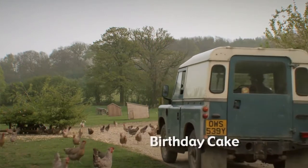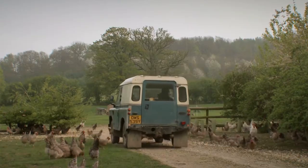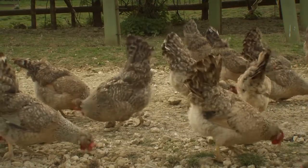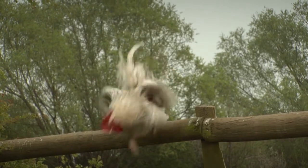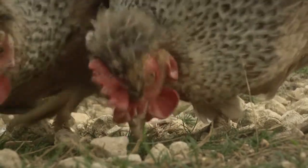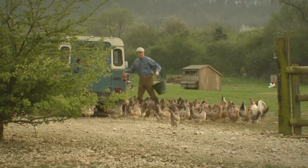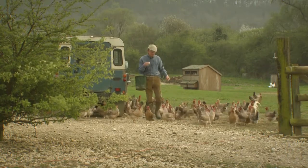There are more chickens in the world than there are people. And no wonder, with generous farmers like this feeding them all over the place. Now the boy chickens are known as cocks — they're the gents. The ladies here, they're known as hens, and they're particularly useful to our farmer because they lay him lots of lovely eggs.